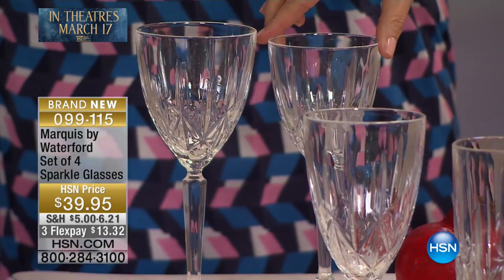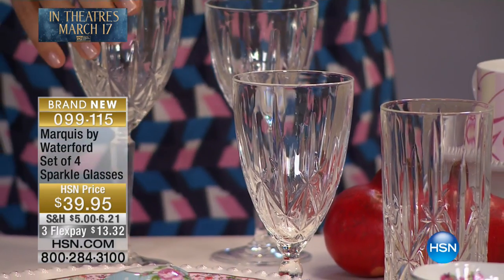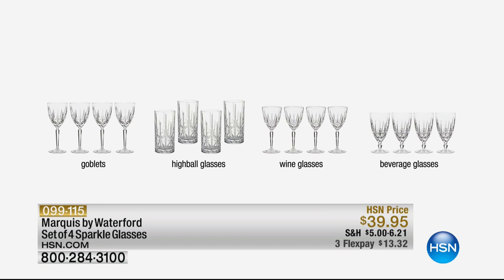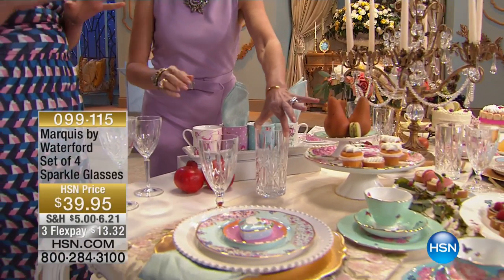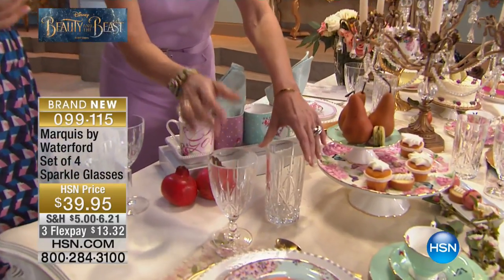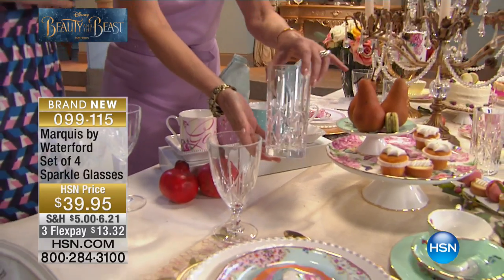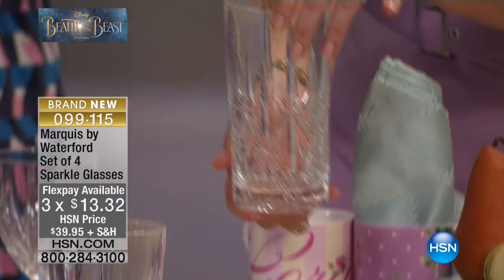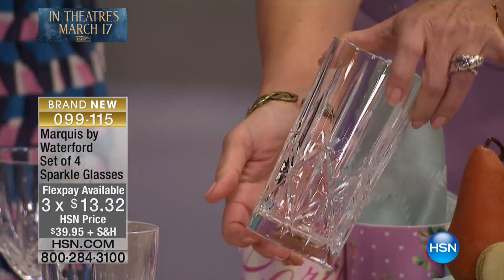We've got four different shapes to show you today. We have the goblet, which is more traditionally for red wine, but is also really great for white wine too. We have the classic wine shape. Then we have a highball, which is perfect for juice or your morning smoothie. And then the iced beverage, which is really great for a more formal table for iced water — really nice for iced tea as well. And I really love this for sundaes or desserts — ice cream and things.